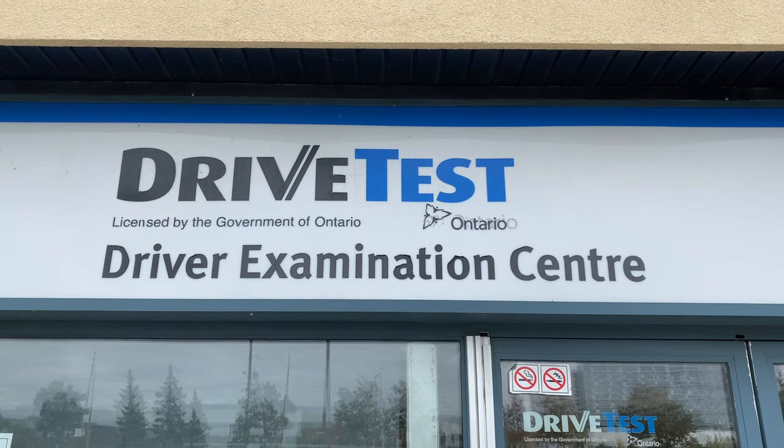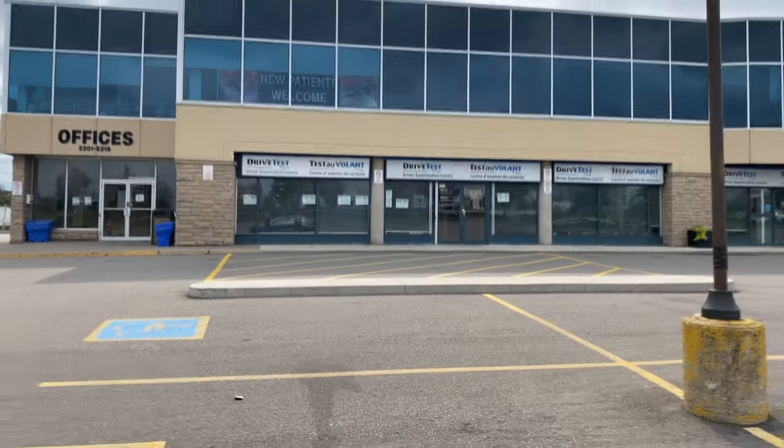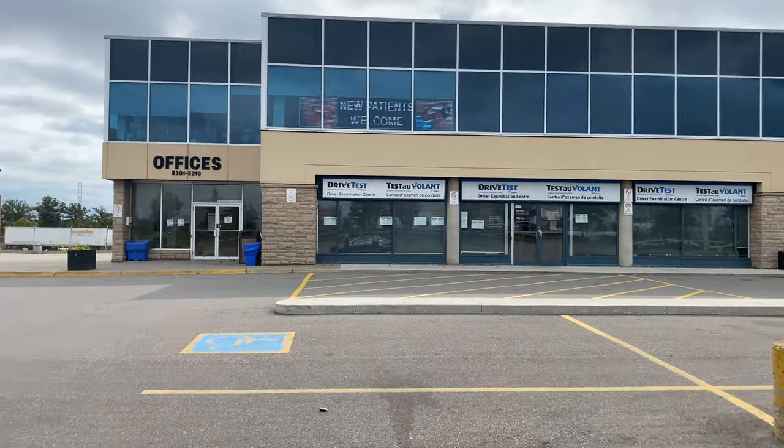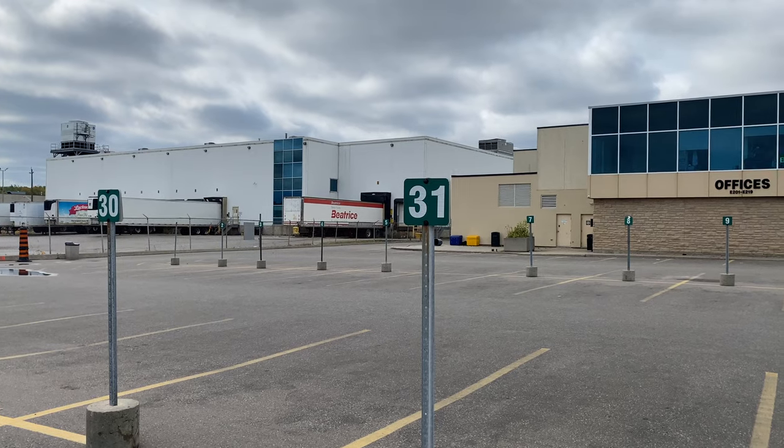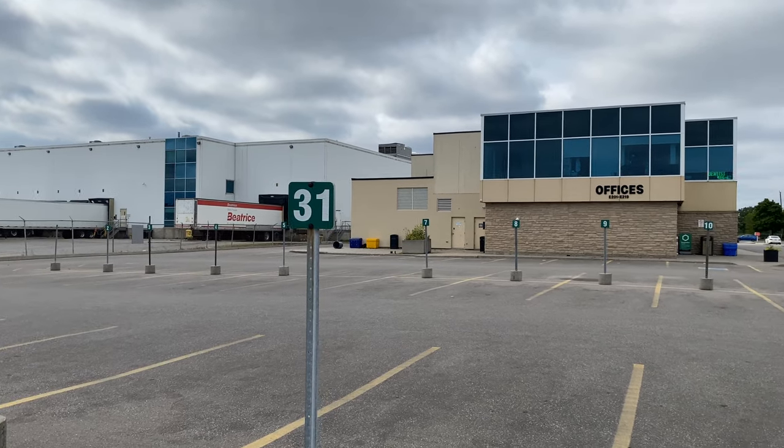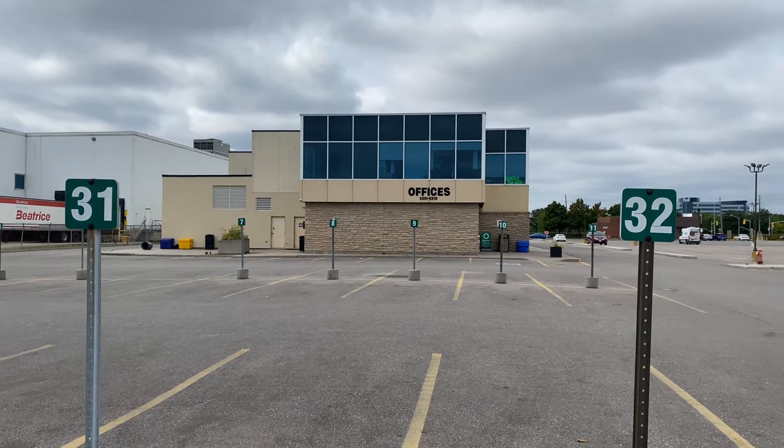Hi everyone, we are here at the Etobicoke examination center doing a G2 road test. We're going to do a full mock-up road test and show you the full route to give you tips and tricks so you can pass your road test from your first try. As you can see, the building is right here and the parking is to the left of the building, with numbered signs showing where you park when you come in.